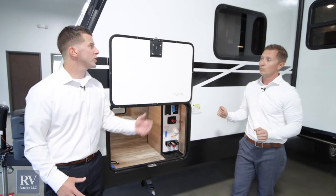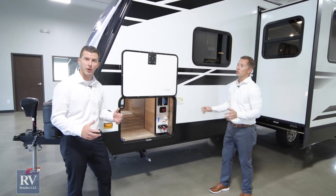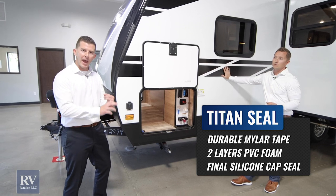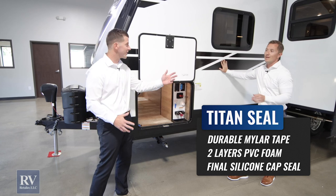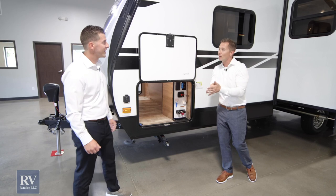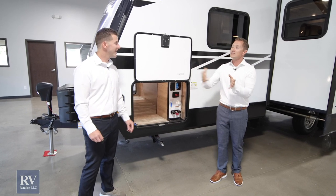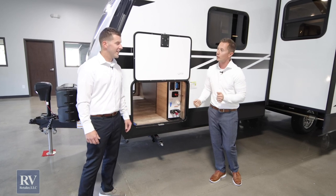One thing we should touch on is the Titan triple seal they use to seal this whole unit — it's the best in the industry. They use three types of seals: Mylar tape, PVC foam gasket, and then silicone seal. It prevents any water from getting in. That Mylar tape is rated from negative 60 degrees to 212 degrees, so it can withstand any type of camping and weather you put it through.